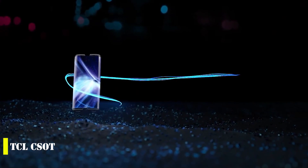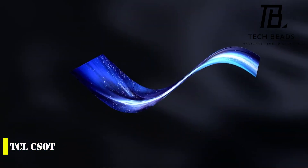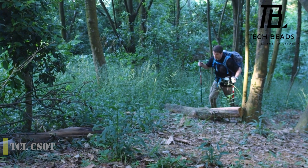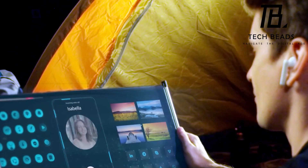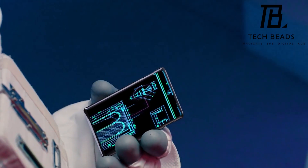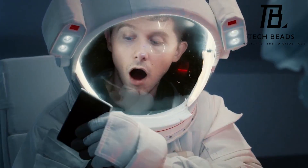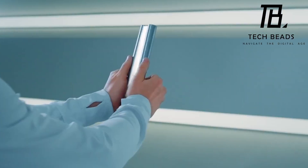Are you familiar with TCL CSOT's latest breakthrough in display technology? Chinese engineers have come up with an incredible design that allows displays to be twisted and rolled, making them very compact and versatile. One of their products is a 17-inch OLED screen that's only 0.08 inches thick. They've also created a tiny AMOLED screen that measures 6.7 inches and expands to 7.8 inches with a single tap. The production cost of these displays has been reduced by about 20%, making them more affordable and bringing us one step closer to mass implementation.